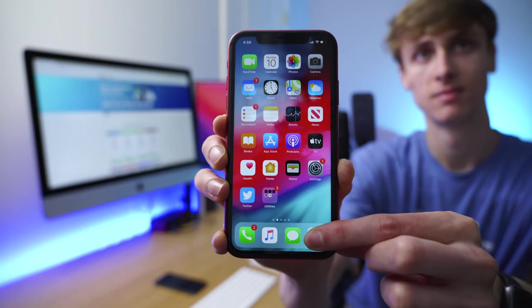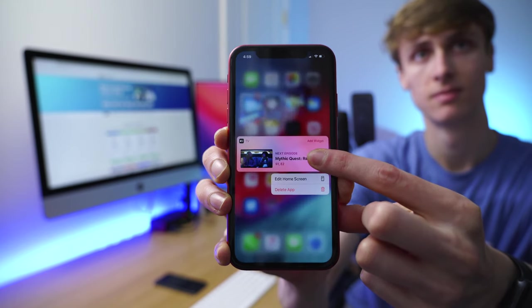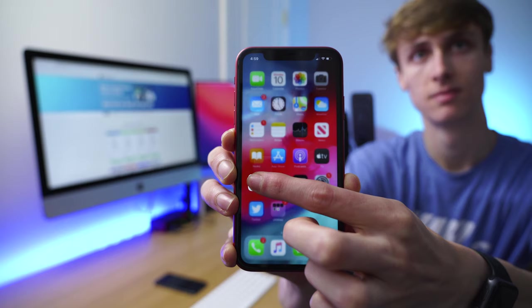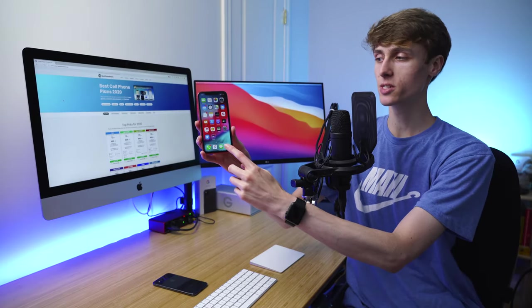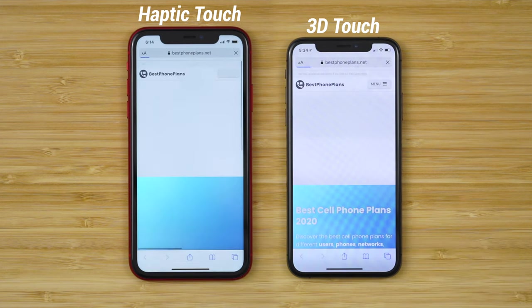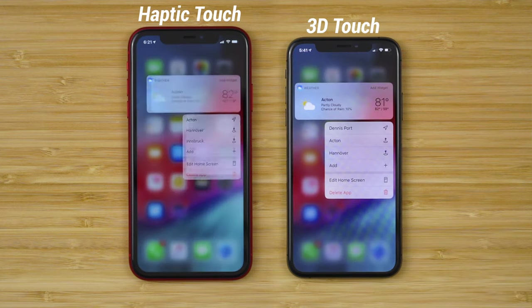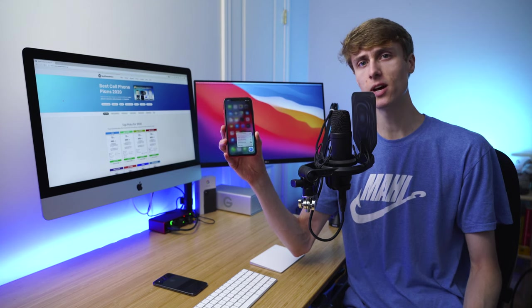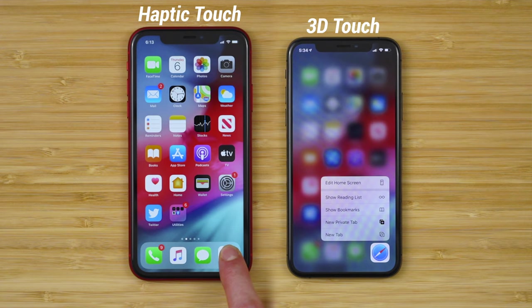Instead of pressing firmly to activate secondary actions, you now tap and hold your finger on the display and have to wait for the phone to respond. This extra delay may not be noticeable by some, but as someone who uses this feature on a daily basis to make my tasks faster and easier — such as opening a new tab, sending a new message, composing a new email, or quickly checking the weather — this delay really adds up, and it makes the new iPhone 11 feel much slower than last year's iPhone. To find out exactly how much slower, I put the two technologies head-to-head.